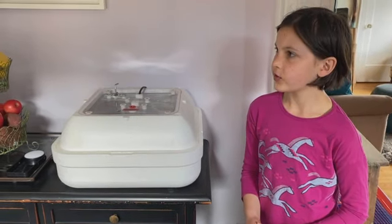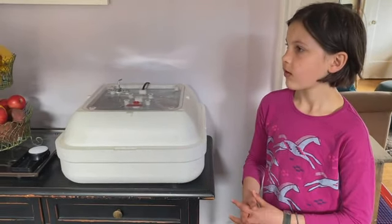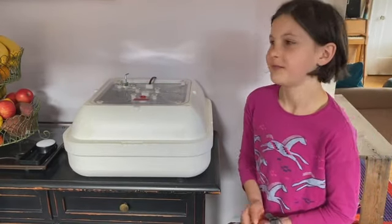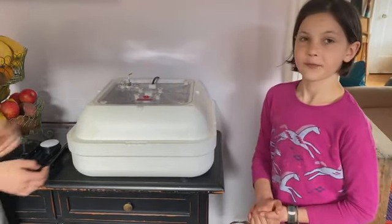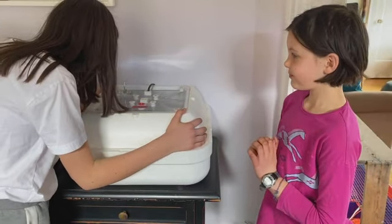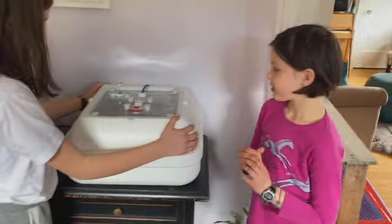Two hatched in the early morning and one hatched overnight. And now they're dry and fluffy, so they can be safely moved to join their friends in the brooder, where they're gonna eat and drink.